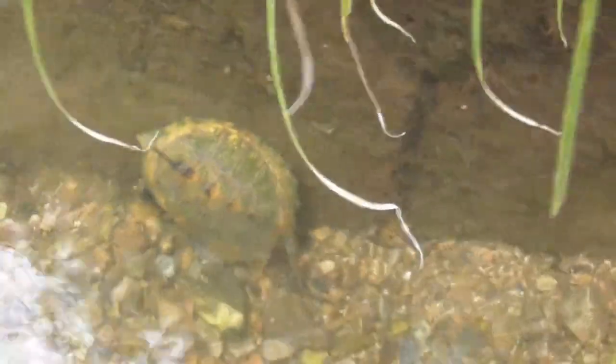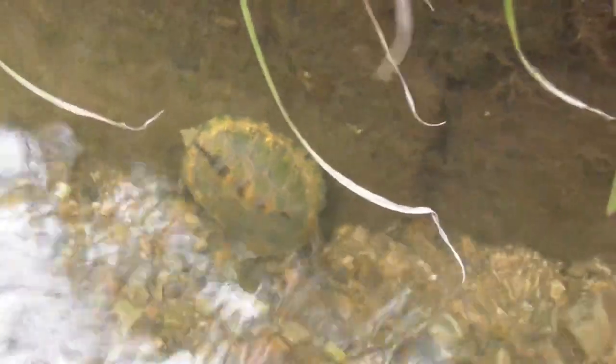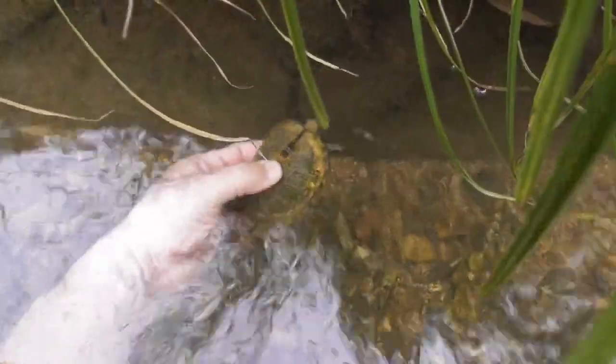Japanese turtles hide themselves behind stone walls. They wait for people to pass by. Gently approach and catch the turtle. I've caught turtles many times, but it's a new feeling every time.